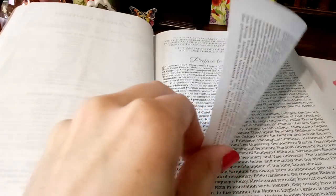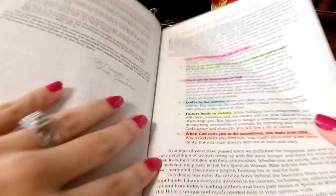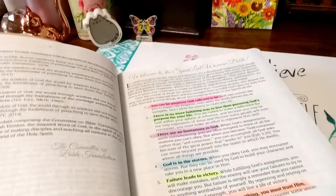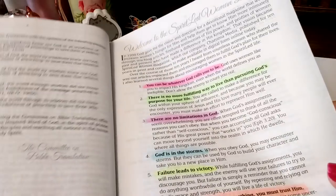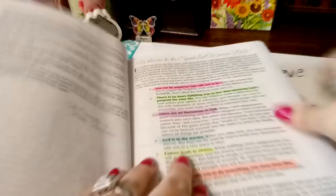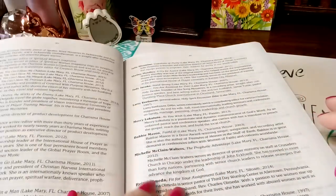If you get this Bible, I recommend going over the first few pages because they have some really good prompts. The front of it says 'Welcome to the Spirit Led Bible' and it tells you a little bit about it — there's a lot of good, juicy stuff on the front, including who contributed to the making of this Bible.